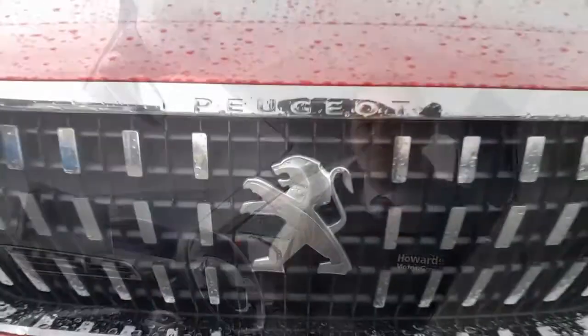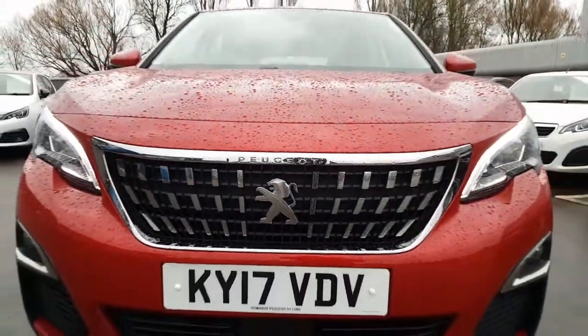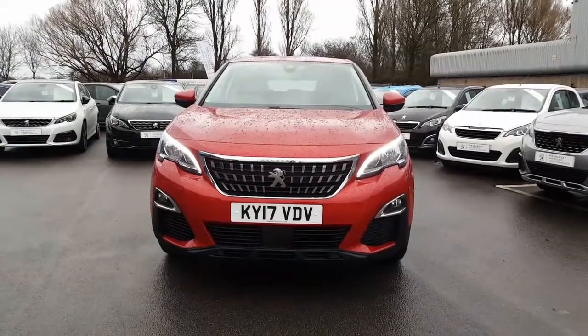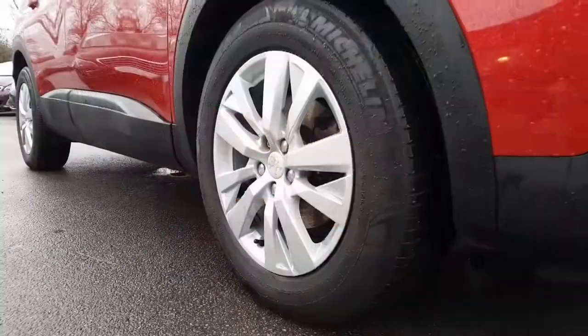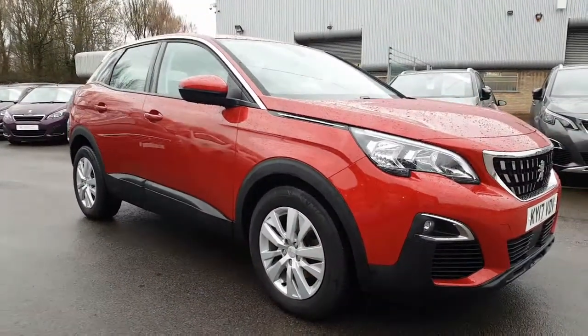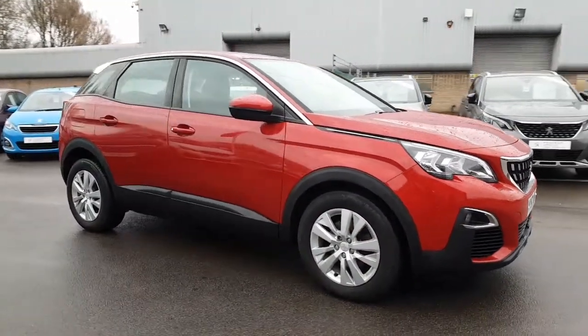So let's have a look around. So let's go.